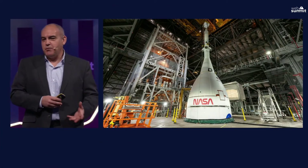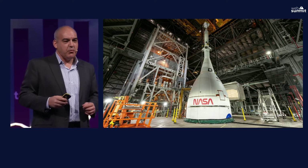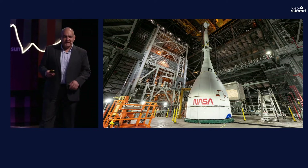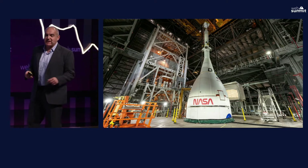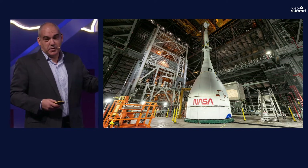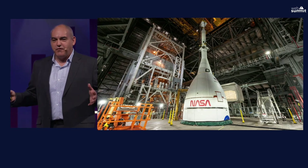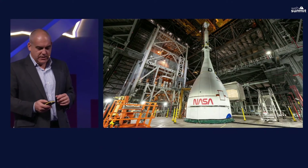The launch abort system has three main boosters that pull the capsule out of a rocket experiencing a problem if we decide to abort. It will go from 0 to 500 miles per hour in two seconds. For reference, top performance cars do 0 to 60 in about 2.9 seconds — this is 0 to 500. It pulls 12 Gs on the way out; a roller coaster pulls about 4 Gs. It will outrun the rocket even at its full 8.8 million pounds of thrust, steer the capsule to a safe position, release it, and allow the parachutes to deploy for an ocean landing.